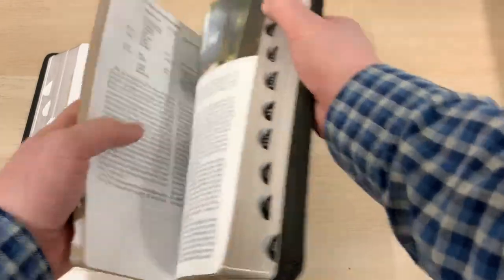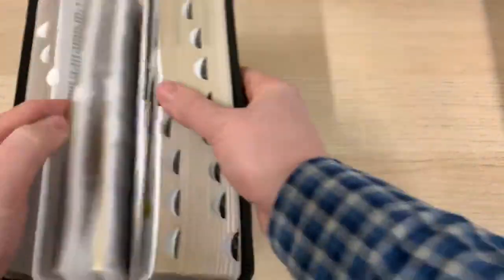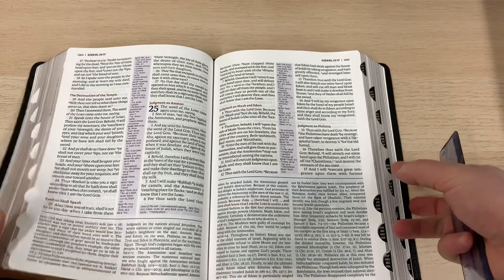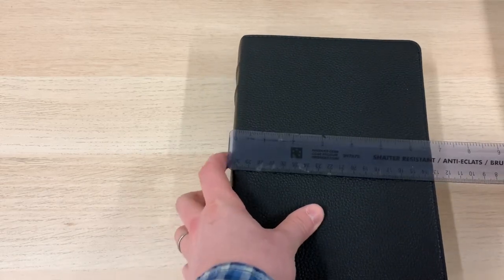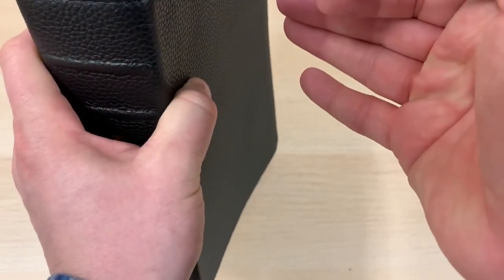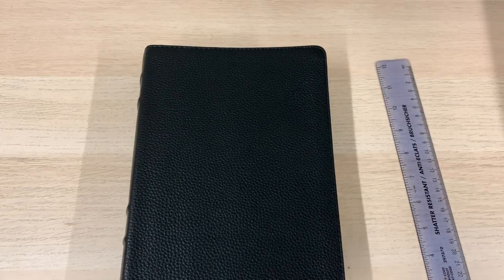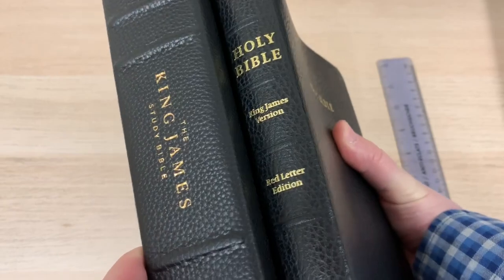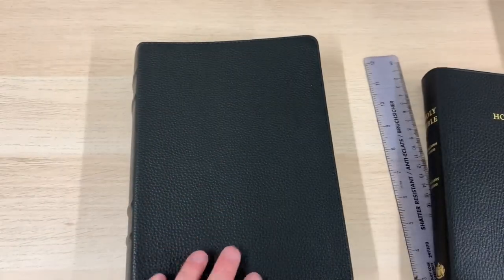The thumb index brings a little bit of ease because this is a large volume. A word on the size: it is a larger Bible — nine and a half inches long by six and a half inches wide, and about two inches thick. It is also quite heavy, around 1.8 kilograms or about four pounds. Just to give a comparison, here is a Cambridge Concord reference Bible — a really nice slim reference Bible — and you can see it is dwarfed both in size and weight by the King James Study Bible.